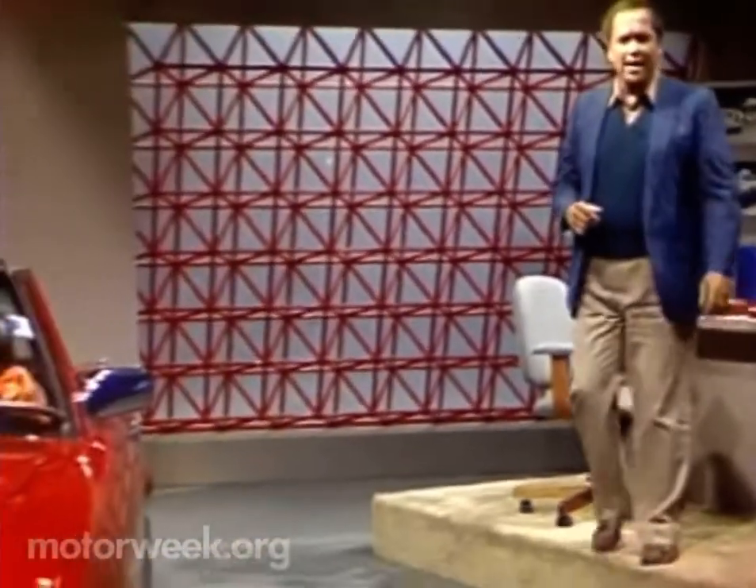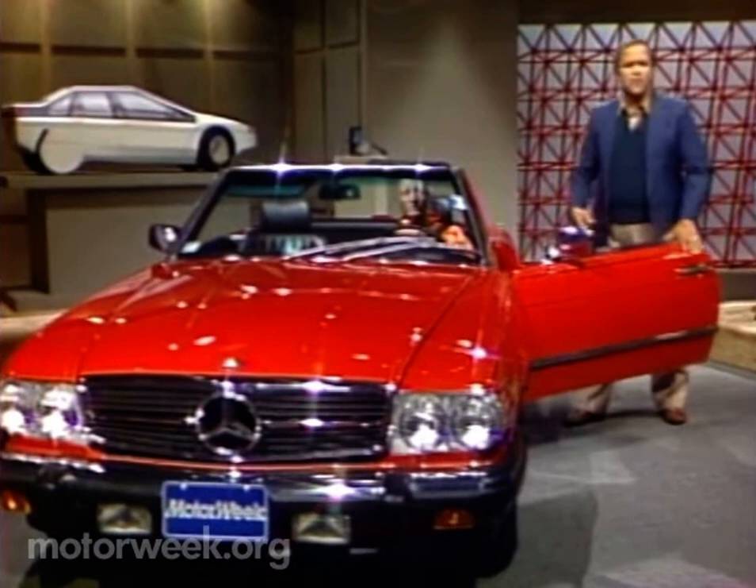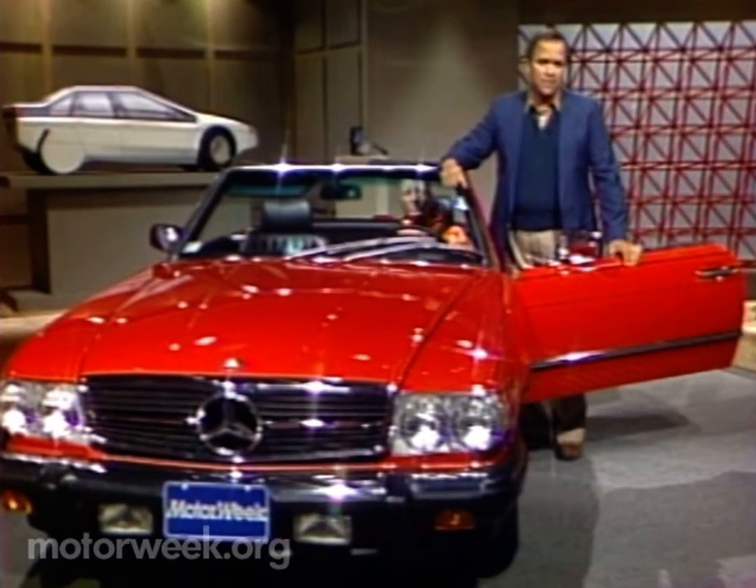Welcome, John. Now, you wouldn't compare our next subject to a gas-sipping economy model. What it really reminds me of is a fine vintage wine, which is to say it's aged well. You know, with a really good wine, it often doesn't matter how old it is, just like this Mercedes-Benz SL design.